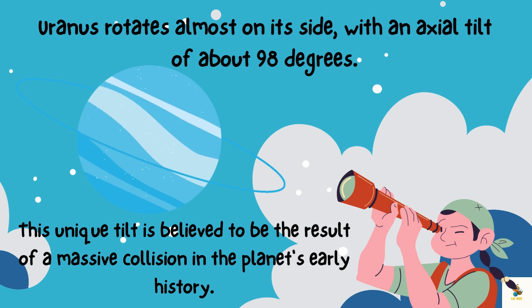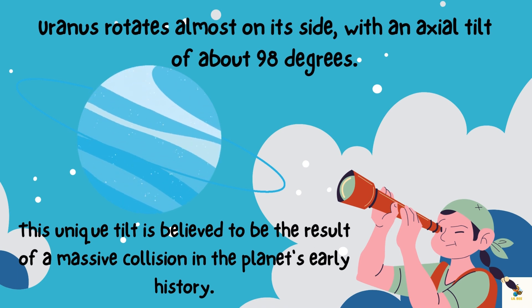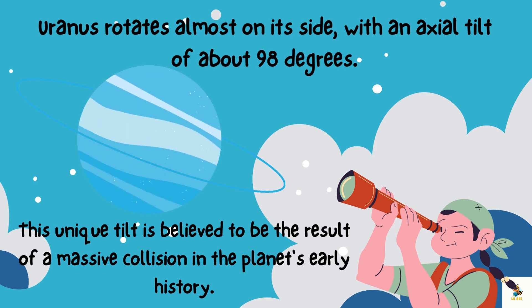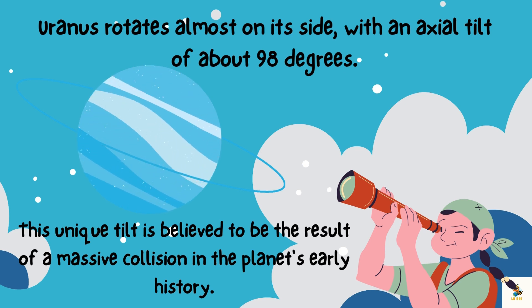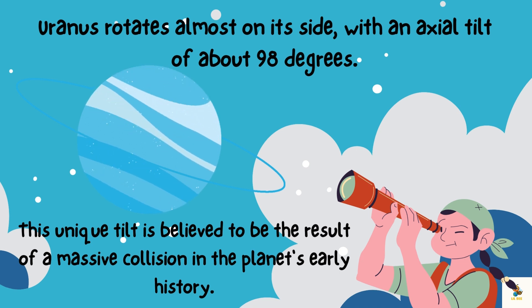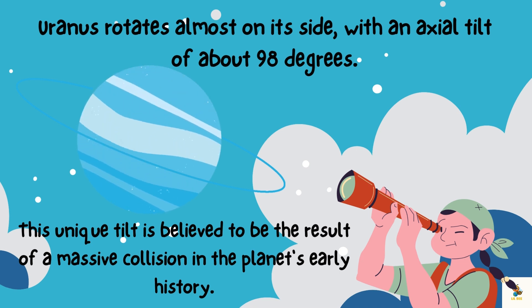Uranus rotates almost on its side, with an axial tilt of about 98 degrees. This unique tilt is believed to be the result of a massive collision in the planet's early history.